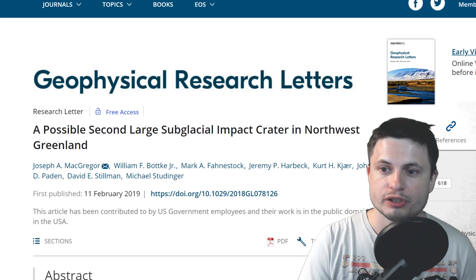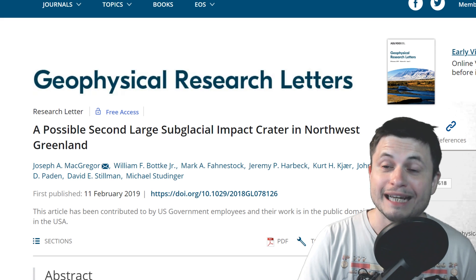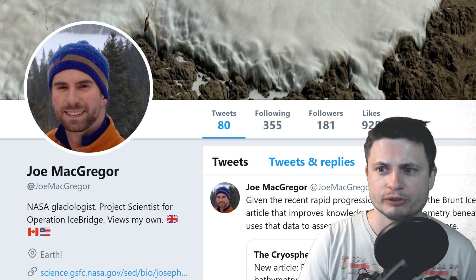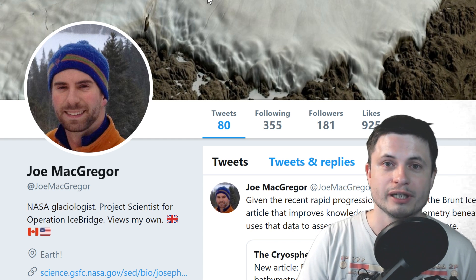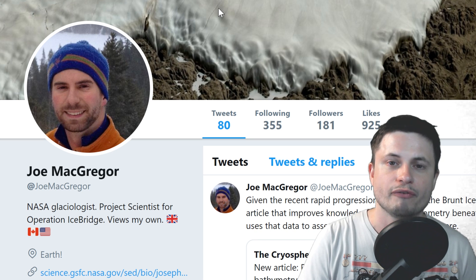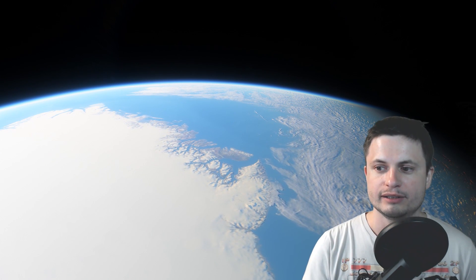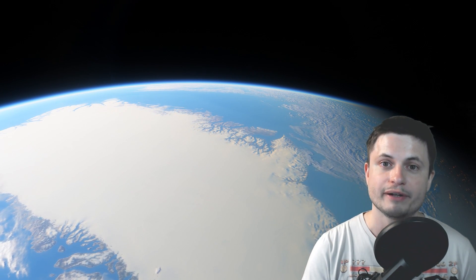You can definitely check out the paper I mentioned — it's right here and also in the description below. Or if you want to find out more from the source directly, you could potentially tweet Joe directly. This is an awesome research and I really want them to succeed. This is the second-ever under-the-ice crater discovered on our planet. And because there's so much ice on our planet — at least for now, until global warming melts it — we might actually be looking at finding more even this year. If you haven't subscribed yet and would like to know more, click that subscribe button.